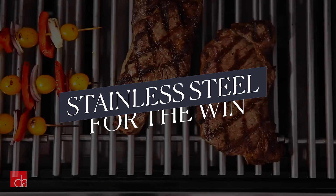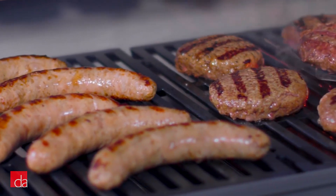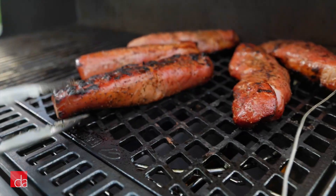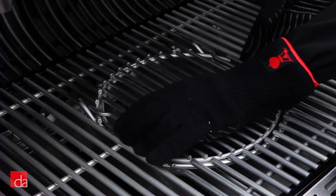Finally, let's talk about grates. Grill nerds go on and on about stainless steel vs. porcelain enamel — which is better? We happen to like stainless steel a little better because it won't chip when you scrape it with a metal-bristled brush. Porcelain enamel can chip, but otherwise there's nothing wrong with it. You just want heavy grates. Higher-end Weber Genesis and Summit grills have stainless steel grates, while most others have porcelain enamel.